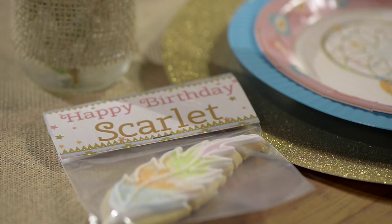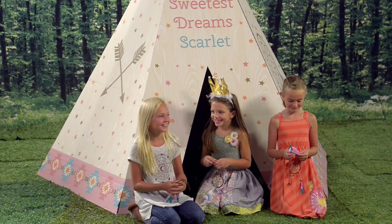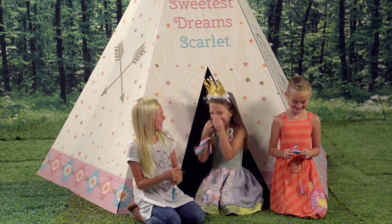To make things extra fun for the girls, we set up the Sweetest Dreams teepee. No matter what their imagination comes up with, this prop can be fun for several different activities.